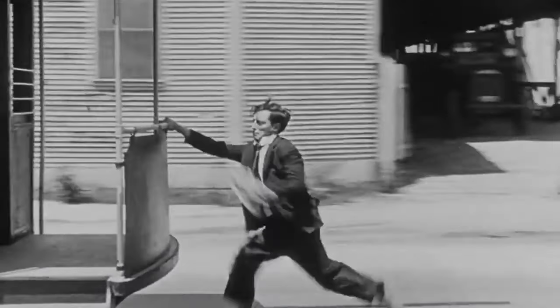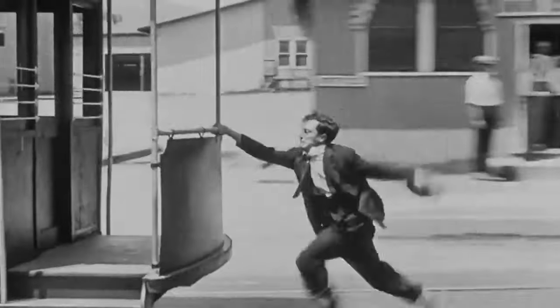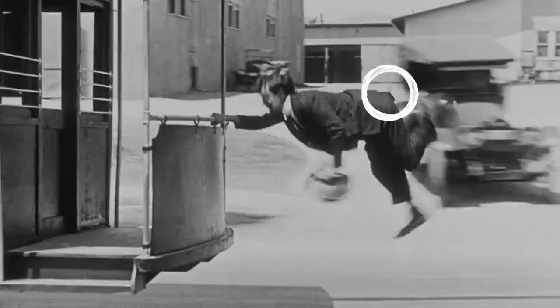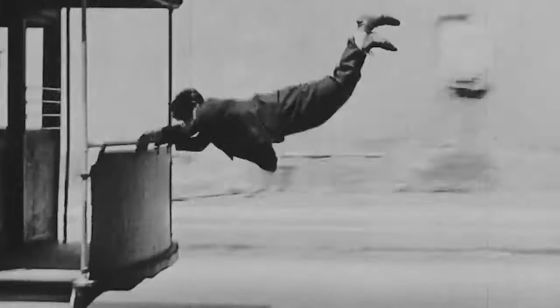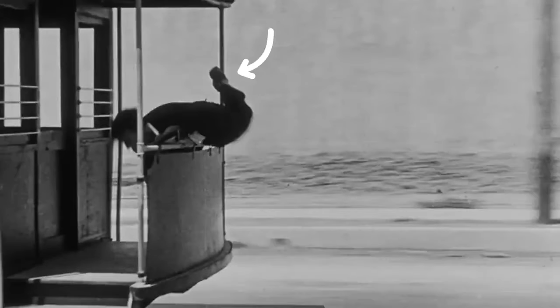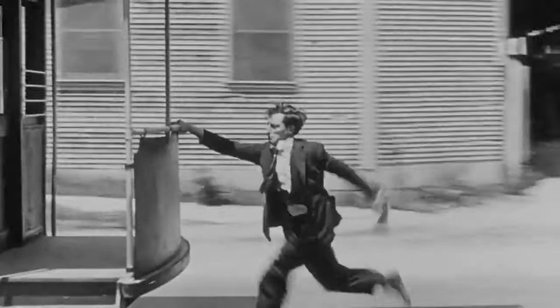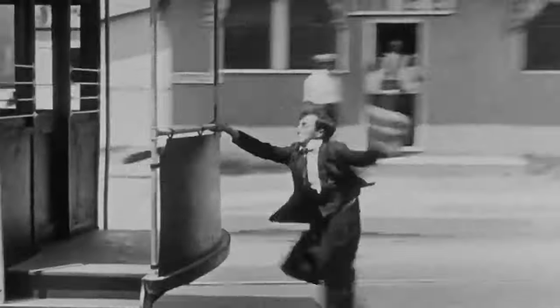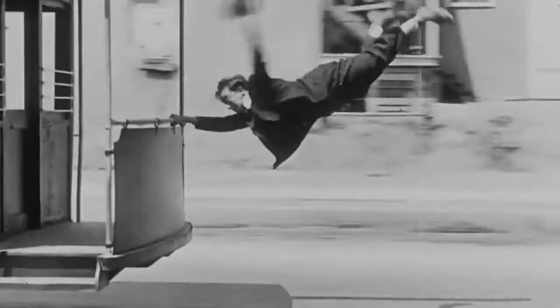Going frame by frame, you can see a wire lift the bottom of Keaton's jacket as he's running, and a second wire bulges at his bum when he flies. But the most amazing part of this stunt for me is the way he falls with his feet to the side at the end to avoid getting tangled in the wire. I find it fascinating that they have been using these amazing wire tricks for at least a hundred years, and it looked pretty good even back then.